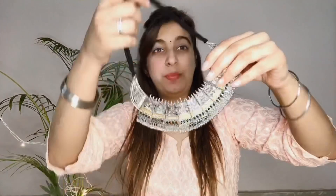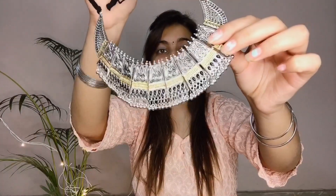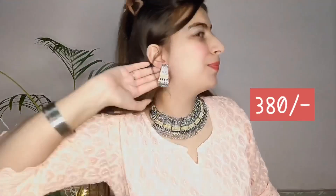So the next one is this very pretty set and I just love its design. This is a very new design and it also has a pair of earrings with it. This is such a beautiful and sober set and I just love its detailing. It can be paired with any kind of ethnic wear, skirts and tops, and it will look too good.